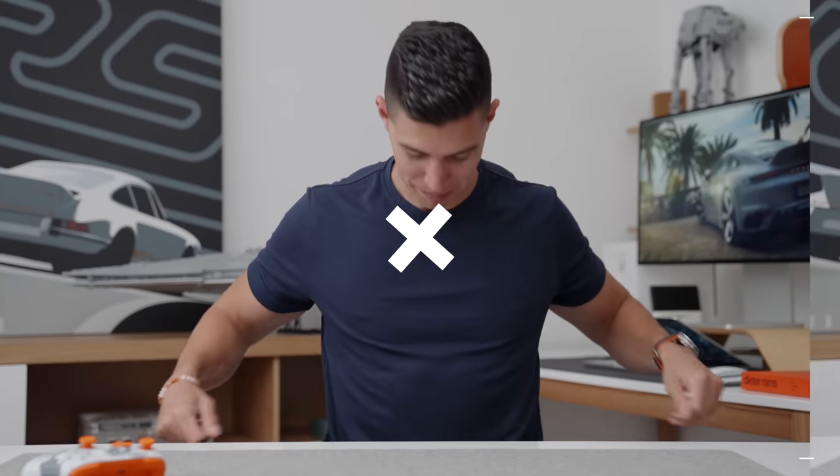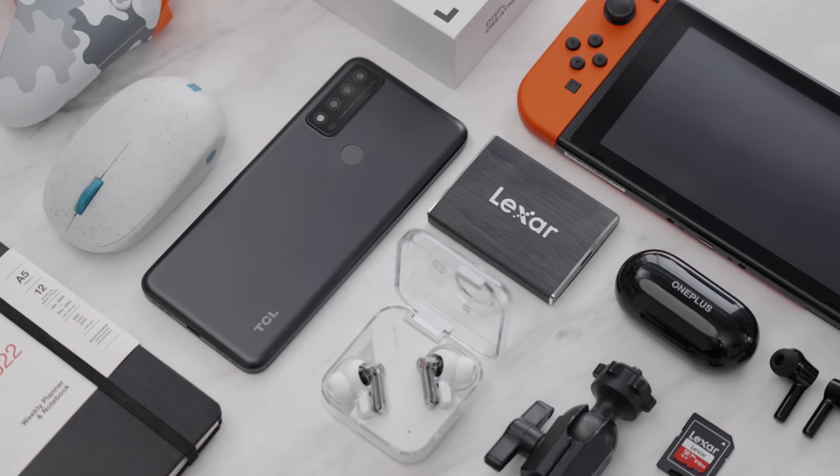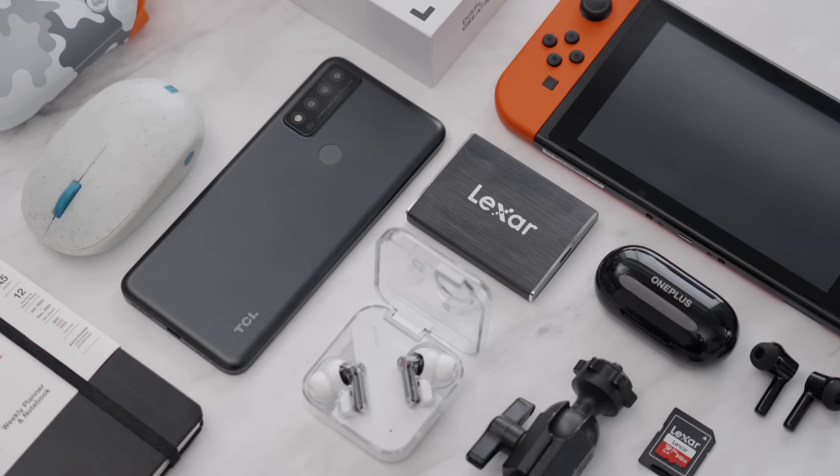Wrinkliest shirt ever — didn't know I was doing a video today. That's okay. Hey guys, it's Carl. Welcome back to another budget episode. I know that these ones are super popular. We're hitting that sweet spot right now of best tech around that $100 zone.